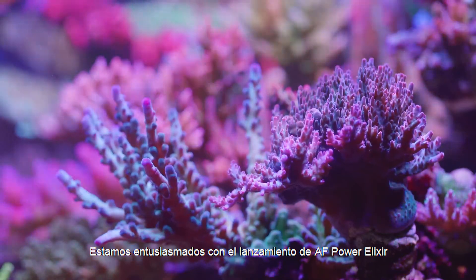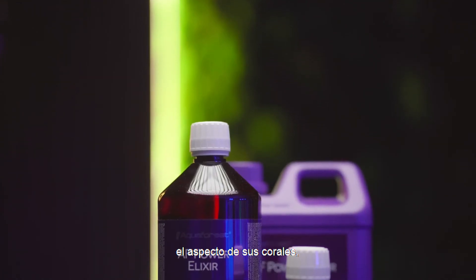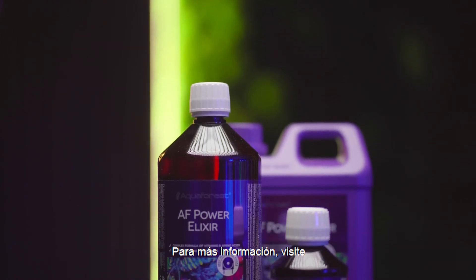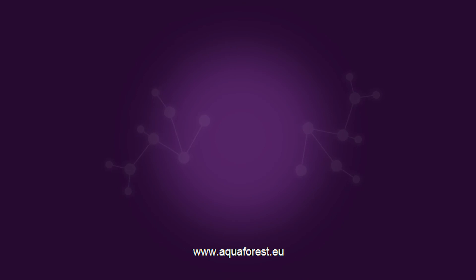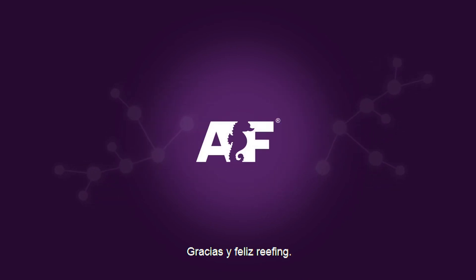We are excited about the launch of AF Power Elixir, and believe it will not only transform the look of your corals, but will also look really cool when being dosed. For more information, visit www.aquaforest.eu. Thank you, and happy reefing!